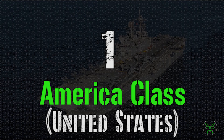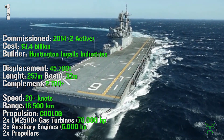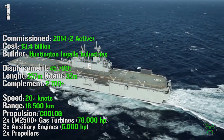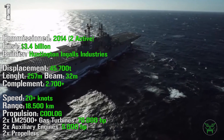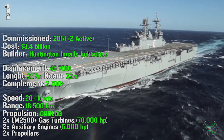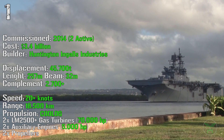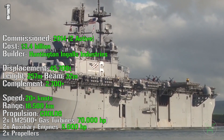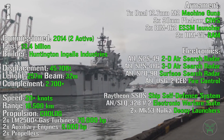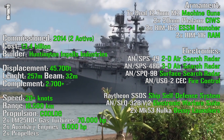We complete this top 10 with the first position, the America class from the United States of America. The first ship of the class was commissioned in 2014, with two of them active now. It has a cost of 3.4 billion dollars — it is quite expensive — with a displacement of 45,700 tons. It has a length of 257 meters with a beam of 32 meters. For the complement we can find more than 2,700 people. It can reach a maximum speed of more than 20 knots and a range of 18,500 kilometers, and the propulsion is achieved by a combination of diesel-electric or gas — two gas turbines with a total power of 7,000 HP and two auxiliary engines with a total power of 5,000 HP. For the armament we have seven dual 12.7 mm machine guns, two 20 mm Phalanx CIWS, two RIM-162 ESSM launchers, and two RIM-116 RAM.